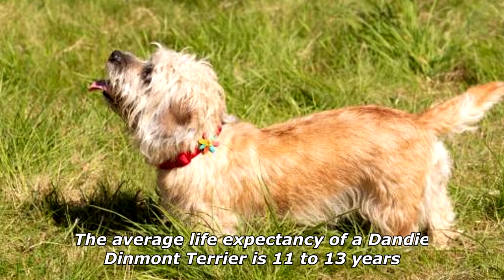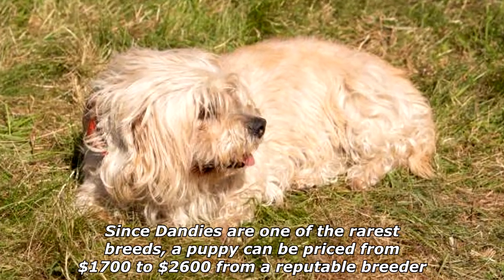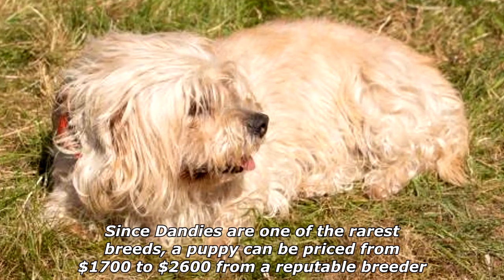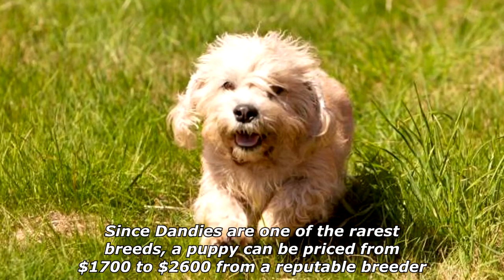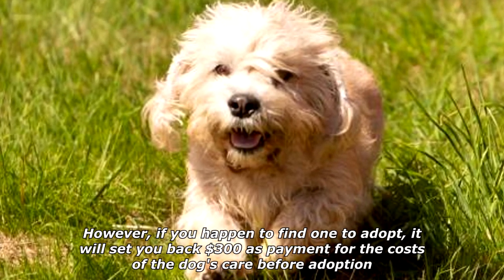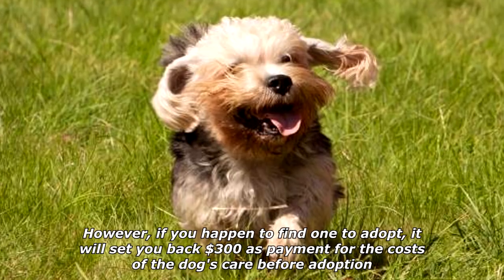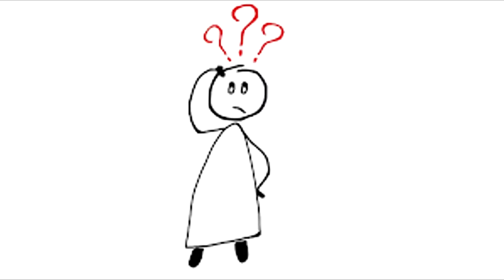The average life expectancy of a Dandy Dinmont Terrier is 11 to 13 years. Since Dandies are one of the rarest breeds, a puppy can be priced from $1,700 to $2,600 from a reputable breeder. However, if you happen to find one to adopt, it will set you back $300 as payment for the costs of the dog's care before adoption.